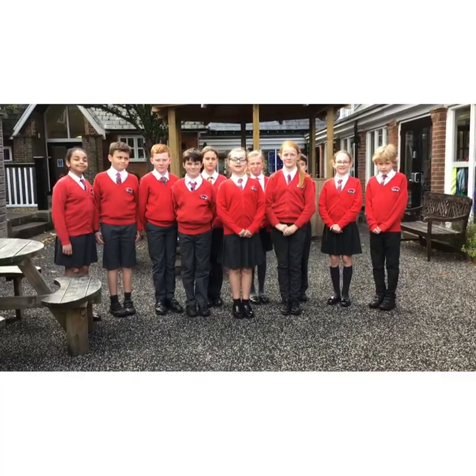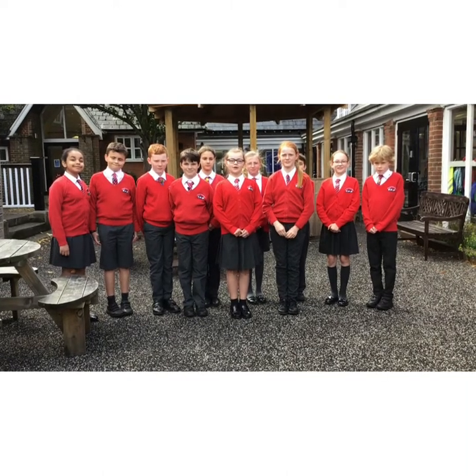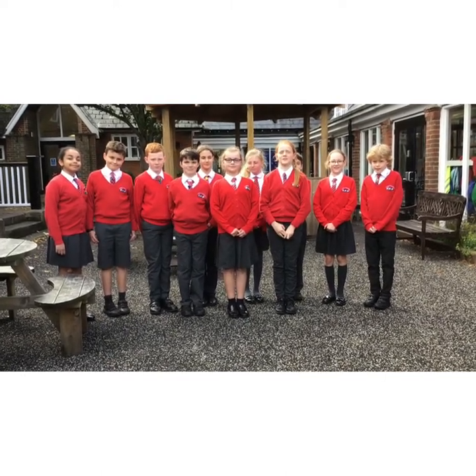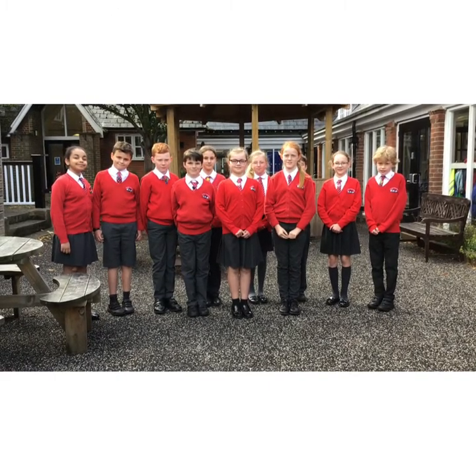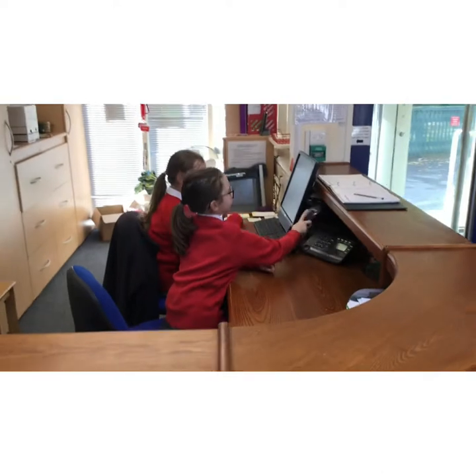We are the prefects. We are young leaders of Crandall Primary. We are here to help, and some of the jobs we do are running assemblies and office duties. Good morning, Crandall Primary School — how can I help?